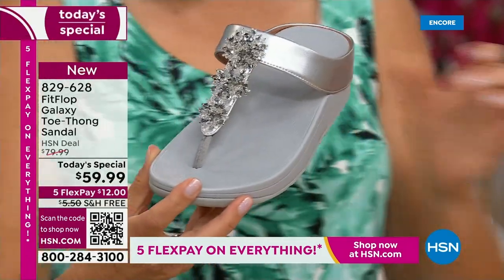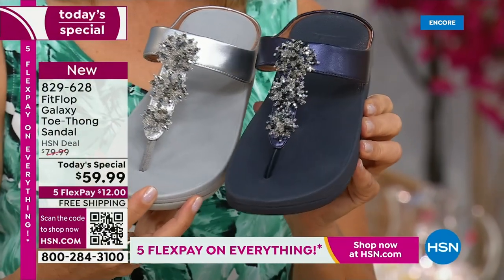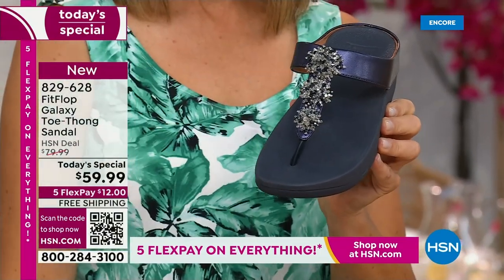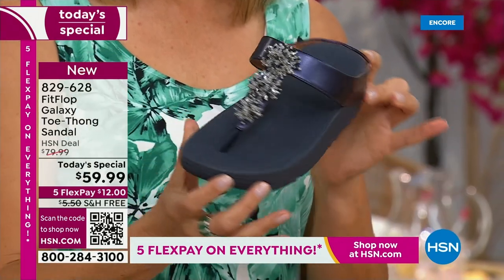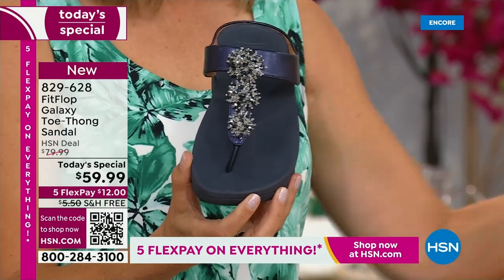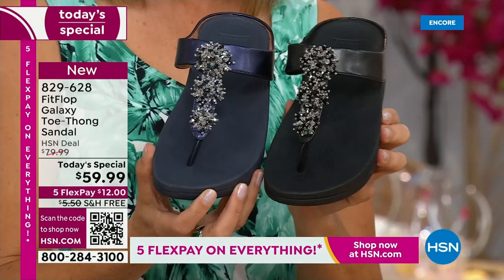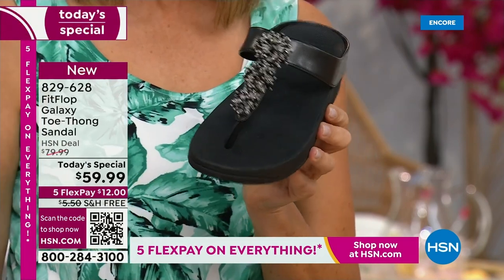Love that silver. We also have the navy, which one of our stylists says is one of the most underrated neutrals. So we forget about navy as a neutral — it's a great shoe. It's so classy to pair with white shorts or a pair of jeans, and then, of course, black. So dress it up, dress it down, day or night.